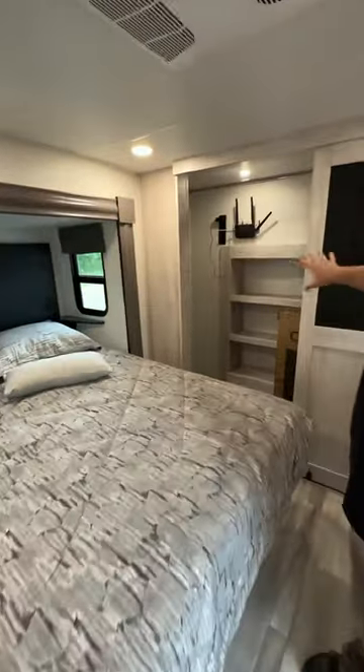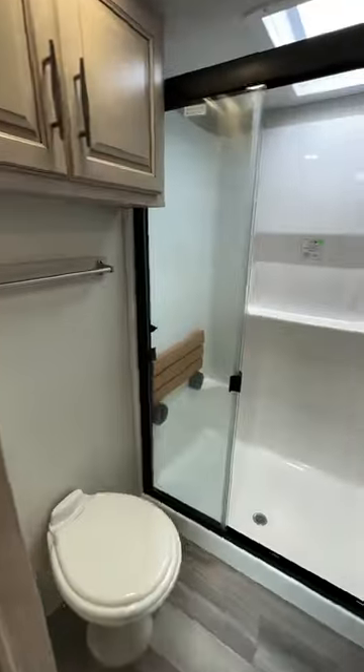As we head into the master bedroom first, we'll see a really nice residential queen bed slide and storage closet up front. Full master bath with a really nice shower, storage, and a little seat in that shower.